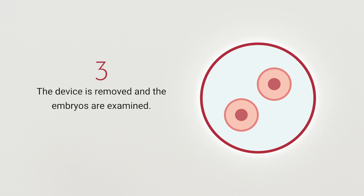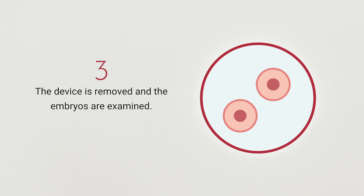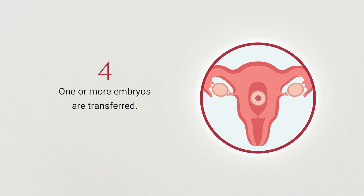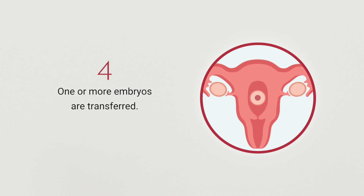After an incubation period of a few days, your doctor will remove the device and examine the quality and quantity of the developed embryos. Finally, your doctor will transfer one or more embryos to your uterus. In the meantime, any you don't use can be frozen.